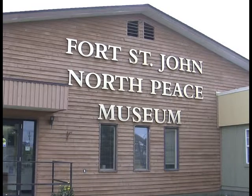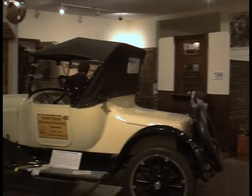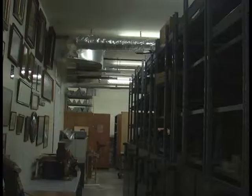If you ever wondered what's behind closed doors at Fort St. John's North Peace Museum, here's your chance. This Friday and Saturday, the museum is offering free behind-the-scenes tours as part of BC Cultural Days.